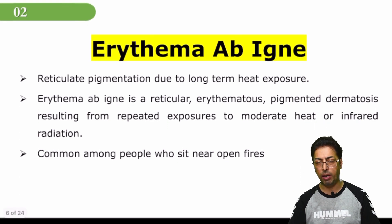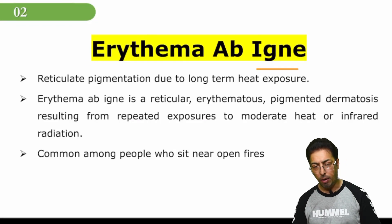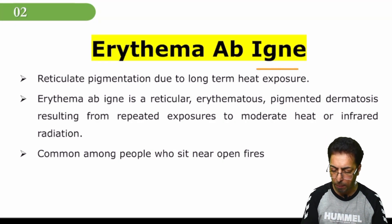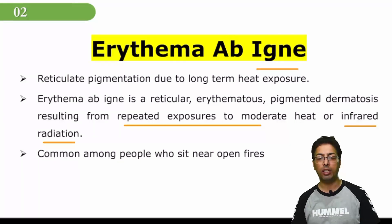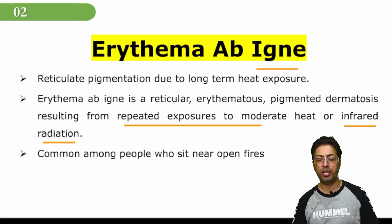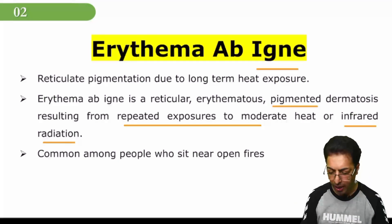We have another type of erythema called erythema ab igne. 'Igni' is something concerned with fire. People who are exposed to prolonged temperatures — who warm themselves very near to a source of heat, whether flame or radiation — can develop this. Repeated exposure to heat or infrared radiation, especially in cold climates where people sit near fires and expose their back, causes a type of erythema characterized by a reticular pattern. In addition to the reticular pattern, it is associated with hyperpigmentation, so you can have pigmented and reticular lesions.